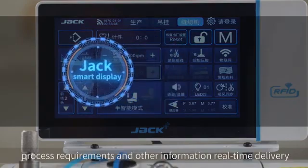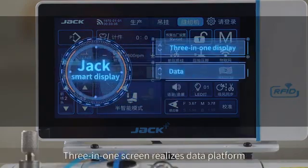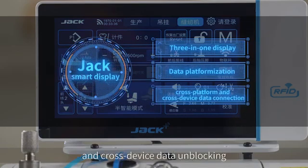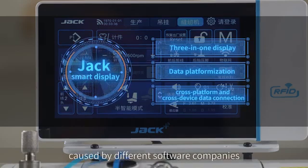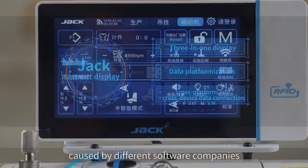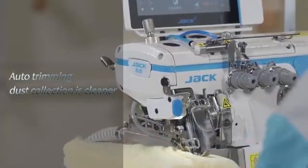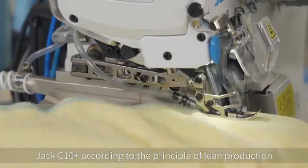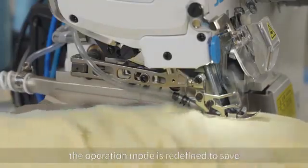Real-time data delivery through the three-in-one screen realizes a unified data platform, solving the problem of cross-platform and cross-device data blocking caused by different software companies. The auto trimming and dust collection system is cleaner — the Jack C10 IoT redefines the operation mode according to the principle of lane production.